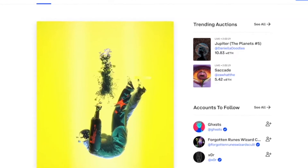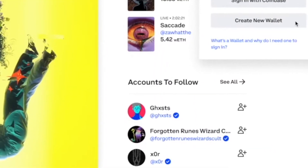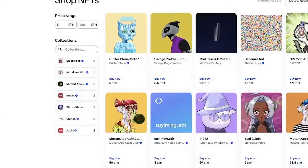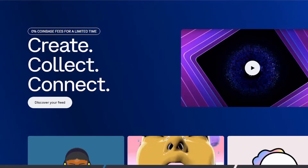The accounts-to-follow section has some popular verified accounts that you can follow to check on their owned NFTs. This is another amazing feature, because if you're an amateur, it gives you an idea of what other people are investing in — learn by example and all that good stuff.